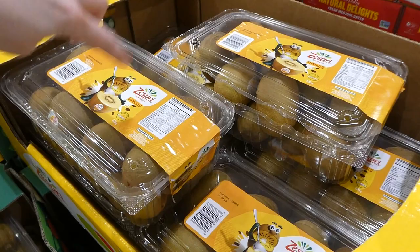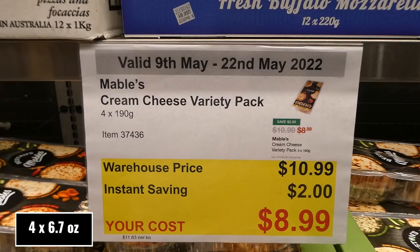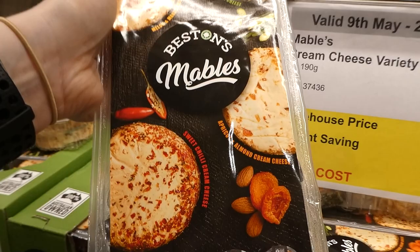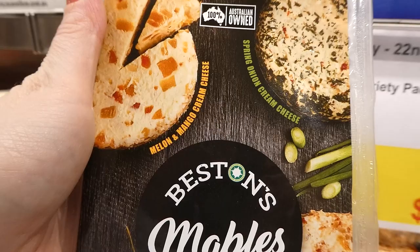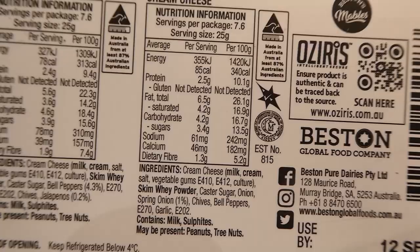Mabel's cream cheese variety pack — four 190g packages for $2 off down to $9. You get sweet chili cream cheese, apricot and almond cream cheese, melon and mango cream cheese, and spring onion cream cheese. They're all individually wrapped.